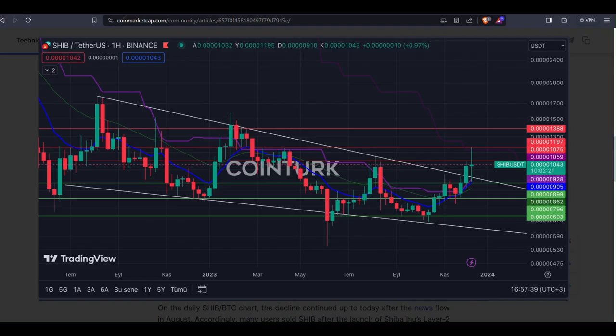Checking out the weekly SHIB/USDT chart, we are seeing an interesting contracting wedge formation. Since the momentum boost in July, Shiba Inu broke above a resistance level hinting at a potential upward move. Despite facing some selling pressure this week, there's hope for a bullish scenario. Key support levels to watch are around $0.0000899, $0.0000796, and $0.0000693.